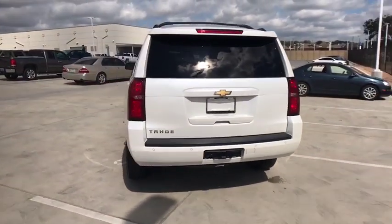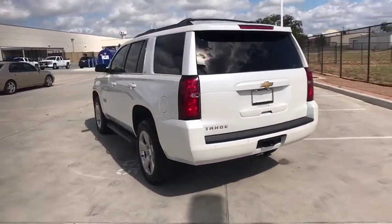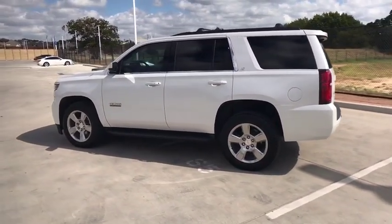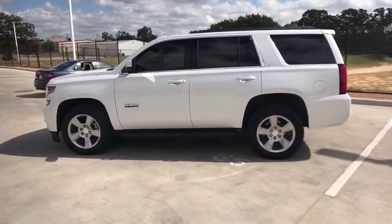Anti-lock braking system, steering wheel audio controls, keyless entry, power passenger seat, remote engine start, traction control, stability control, tow hitch, power liftgate.